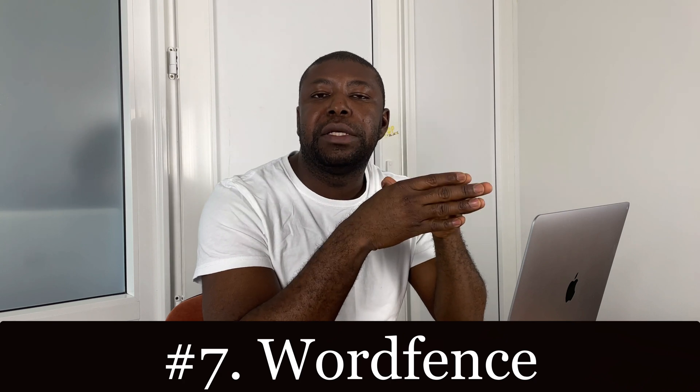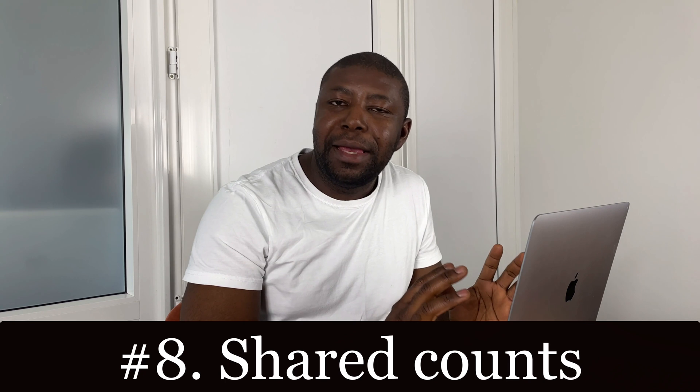Number seven on our list is Wordfence. Every day you hear that people are being hacked or websites are hacked, so you have to protect your website. You may either have to employ people to write code for you to prevent hacking, or use third-party tools — but with WordPress you can use a plugin such as Wordfence to protect your website from unauthorized access. It is very important these days to protect your website, and this is why we recommend Wordfence.